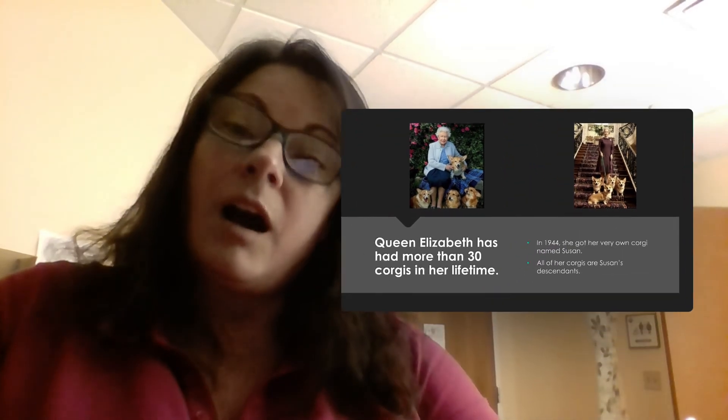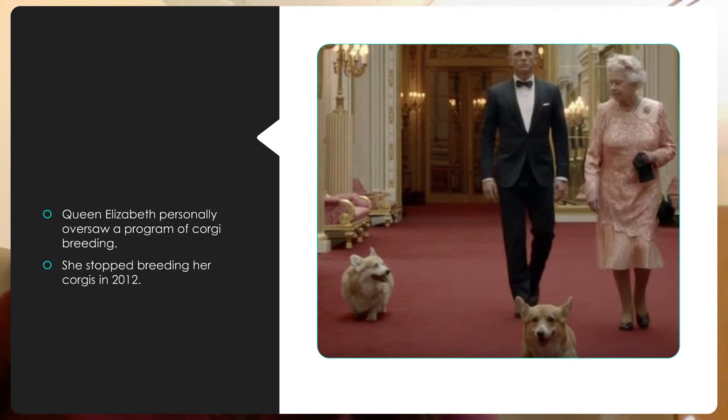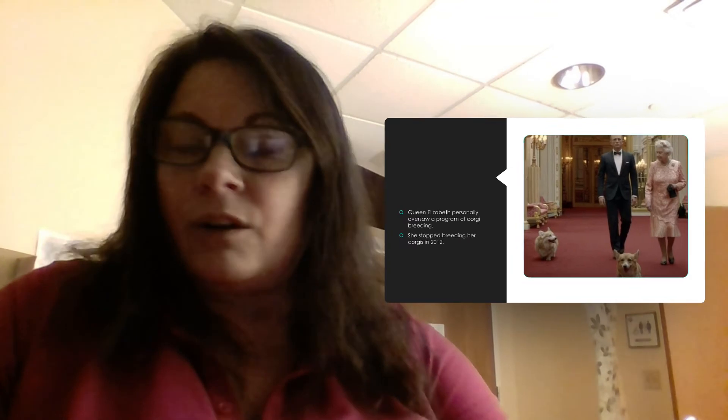All of her corgis — she's had more than 30 — are all Susan's descendants. She was very involved in the corgi breeding program that they had done for the royal family. She oversaw it and took care of them.